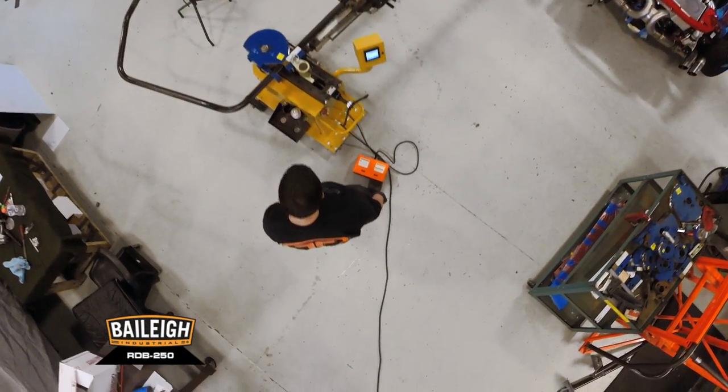We take a lot of pride in building everything in-house. We use all local suppliers as we can, and we're very glad to know that our bender is made in the USA.